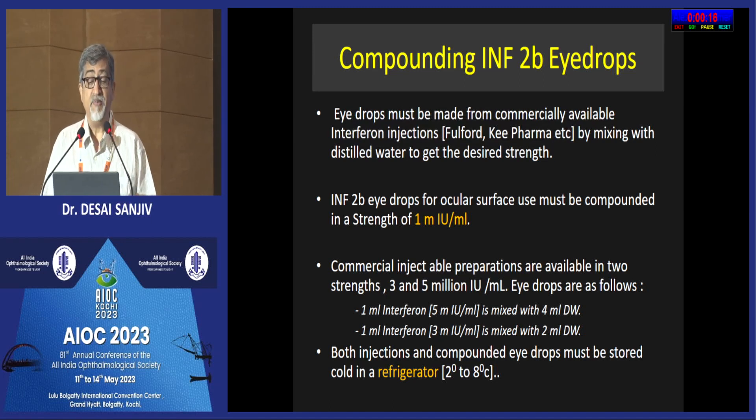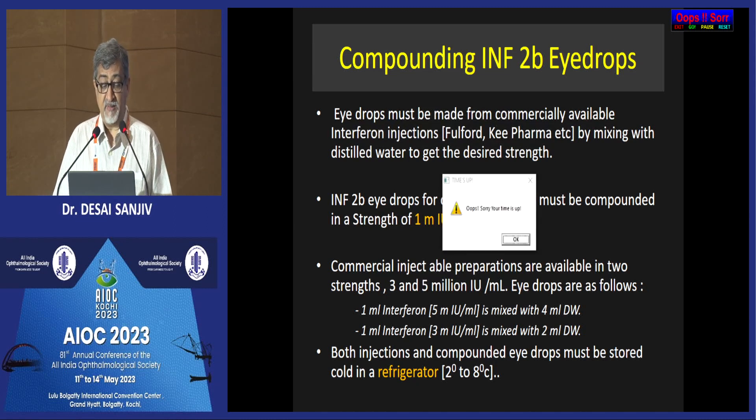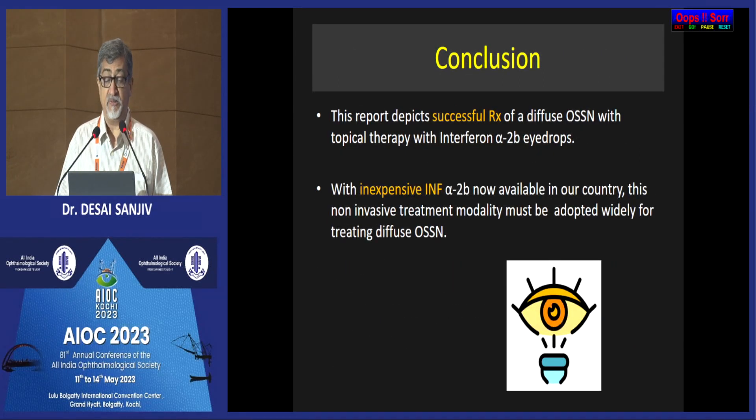The question now is how do you compound interferon eye drops? The strength used for treating OSSN is 1 million international units per ml, and commercially the injections are available in strengths of 3 to 5 million international units. The key thing to remember is that you have to refrigerate the drops once you compound them.